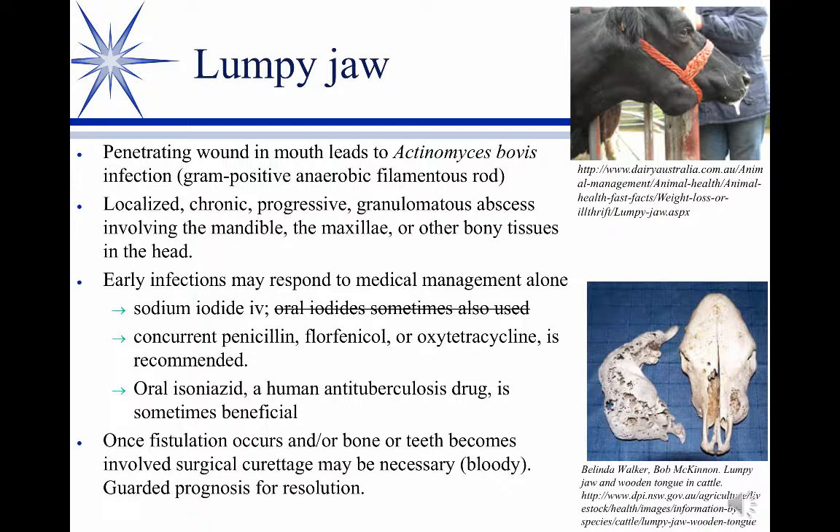If you can get to it before it invades the bone, you have a chance. We will often lance those and use a variety of things. Sodium iodide IV is used — though that's better treatment for wooden tongue, which I'll mention on the next slide — it's not terribly effective here. We'd add an antibiotic like penicillin; any of these would work. Anecdotally, oral isoniazid, which is an anti-tuberculosis drug, has been used because of the chronic granulomatous nature of this. But mostly it's sodium iodide with penicillin.